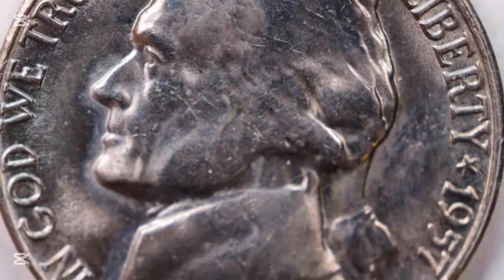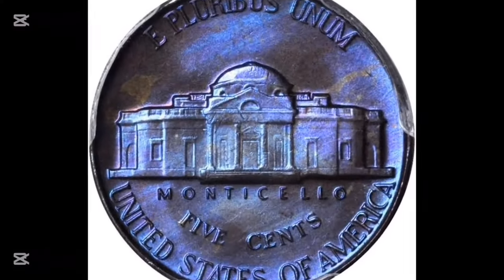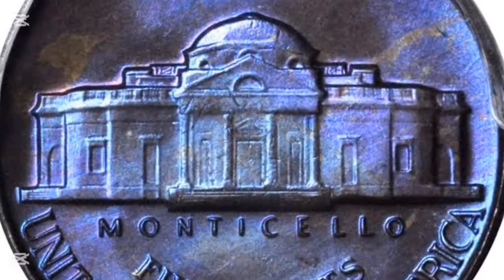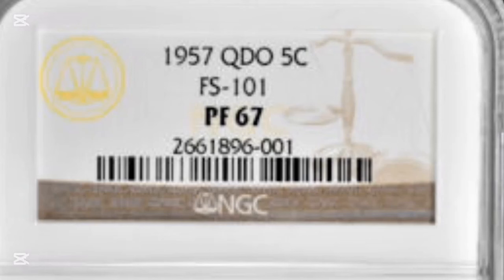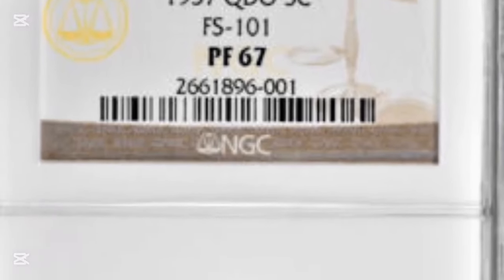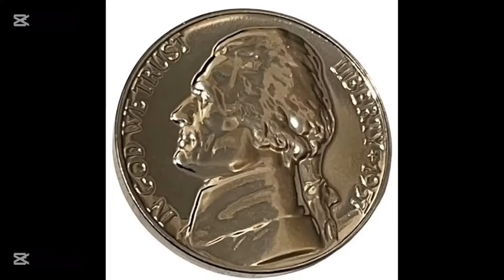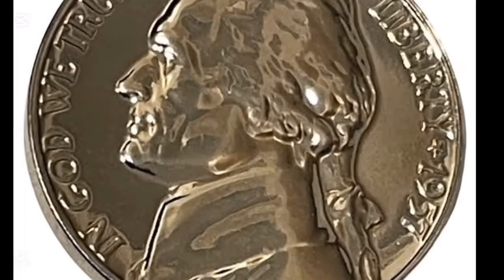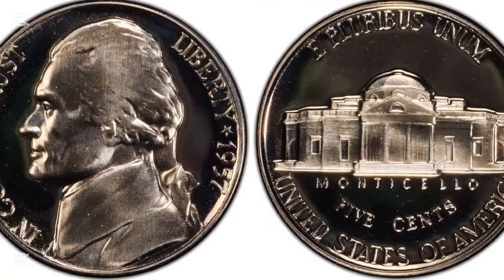The 1957 nickel is part of the famous Jefferson nickel series, which began in 1938. Designed by Felix Schlag, a German immigrant, the Jefferson nickel replaced the buffalo nickel, which had been in circulation since 1913. While the buffalo nickel was loved for its bold design, it posed many problems for the mint, such as wearing down the dies too quickly. After 25 years, the U.S. Mint held a competition to find a new design, and Schlag's depiction of Thomas Jefferson won. This design has remained relatively unchanged, making the 1957 nickel look very similar to others in the series.